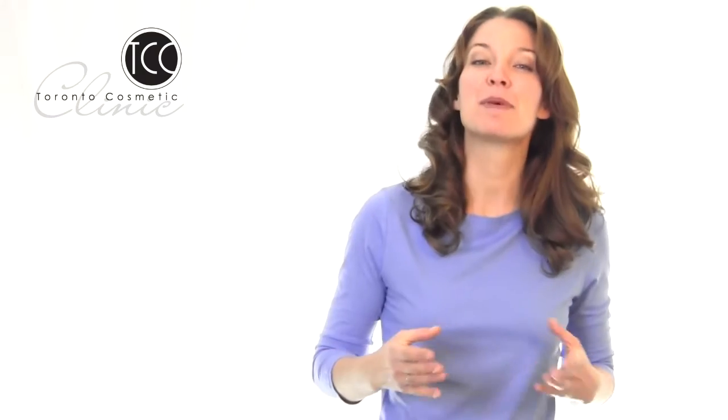If you only need small corrections and your problem area is mostly below the navel, then you can undergo a mini tummy tuck. The position of your belly button will not change, and liposuction could be performed if necessary. There is a third option called an extended mini tummy tuck, which is good for patients that need small skin or muscle tightening.